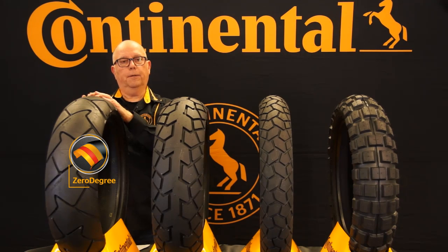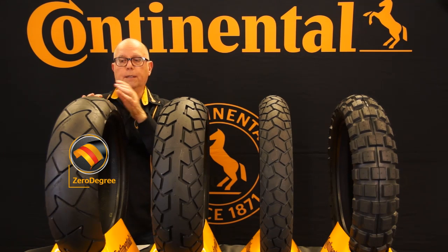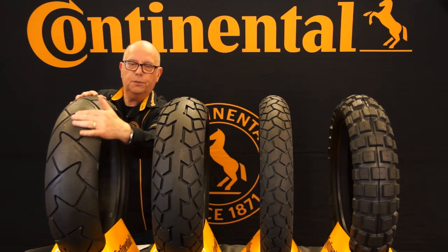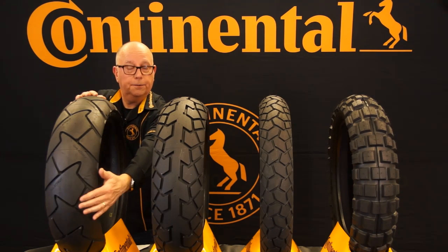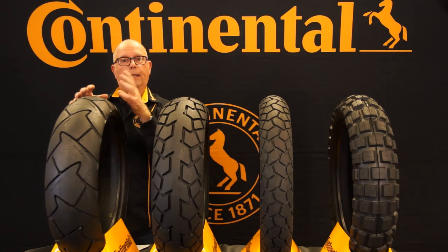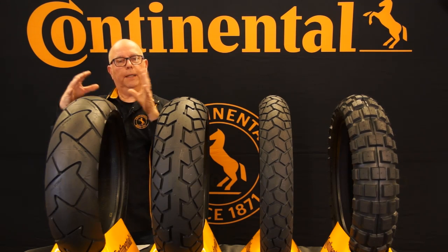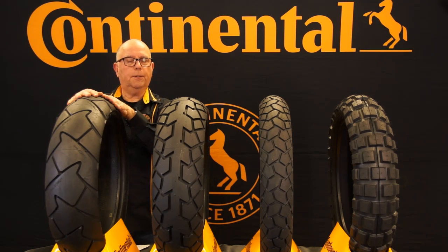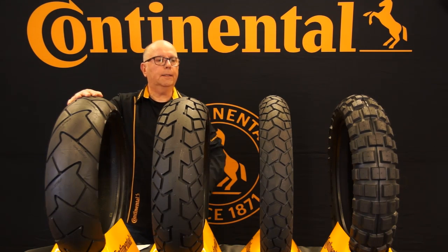It's also what we call a zero degree steel belted tire. A zero degree steel belt is an additional tread belt that runs around the circumference just under the tread surface, and that gives you a very high level of stability. It makes a tire that doesn't grow at speed, is more able to absorb road shocks to keep the bike pointing in the right direction and less upset by road shocks. That's the Trail Attack 2 — an awesome adventure bike tire.